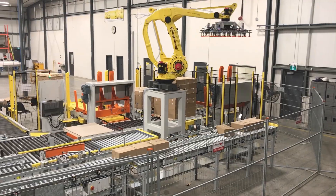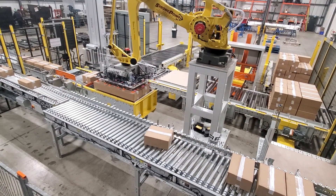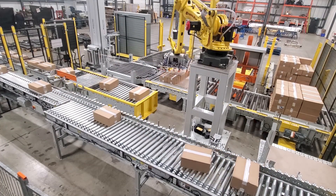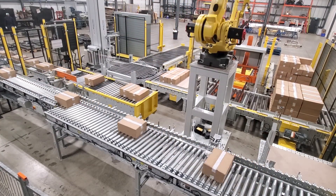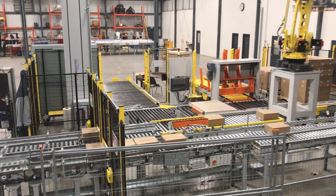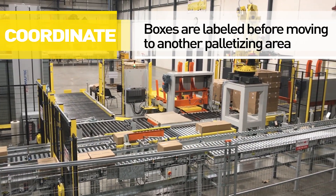Once depalletized, a programmable bump turner is coordinated with the Hytrol E24 zoned case conveyor. This introduces the case's narrow side, leading to a downstream case labeler, where the final end-user labels are automatically placed onto the case.